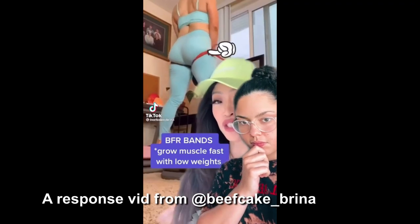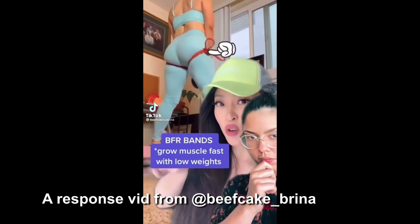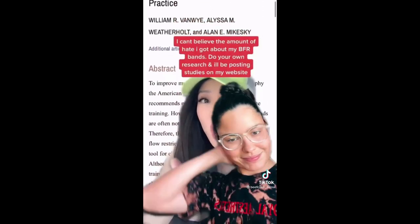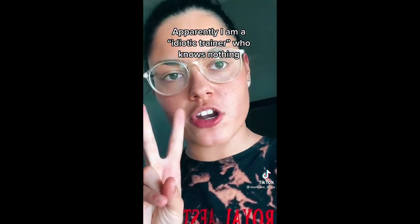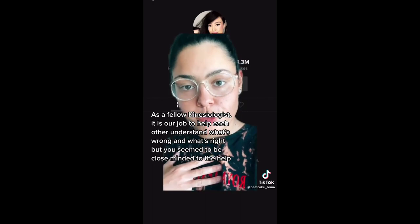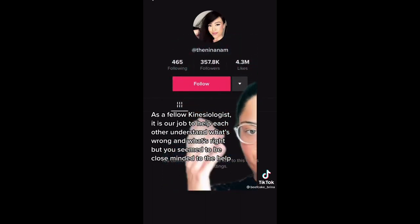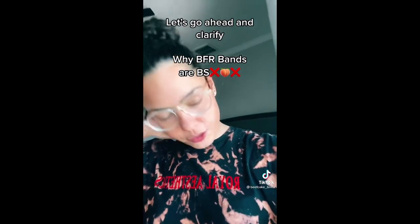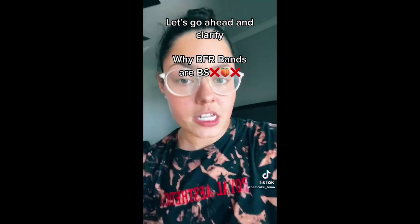I've wanted to make a video about blood flow restriction for a while. Cutting to this TikTok: 'BFR training is super underrated but it helps you grow your muscles fast, so stop hating and tagging your idiotic personal trainer.' Hey Nina — I'm apparently an idiotic personal trainer that knows nothing, but we both graduated with the same kinesiology degree. I tried to explain to you why BFR was bullshit but you blocked me.